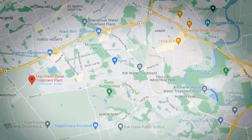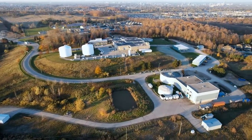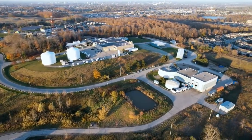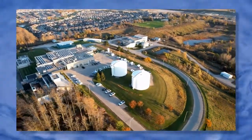After the water leaves the reservoir, a pump helps to move it 10 kilometers uphill through a large underground pipe to the water treatment plant in Mannheim. The treatment plant is on one of the highest elevation points in Waterloo Region, and being up so high allows the use of gravity to help water flow downhill through the treatment plant.